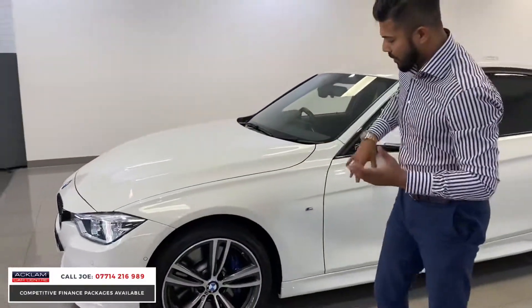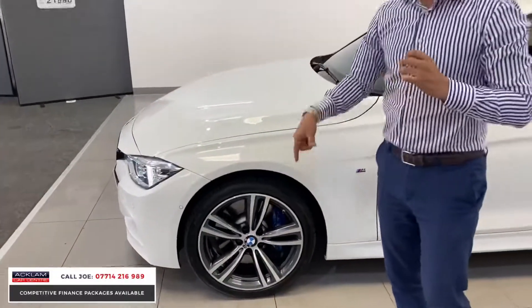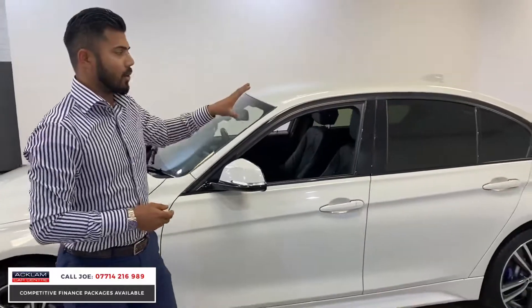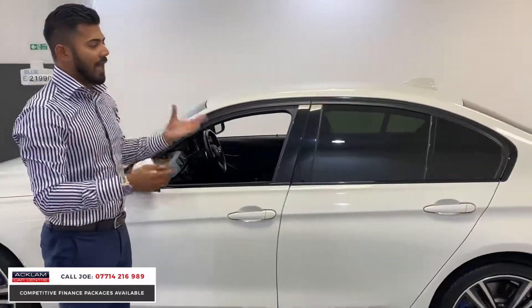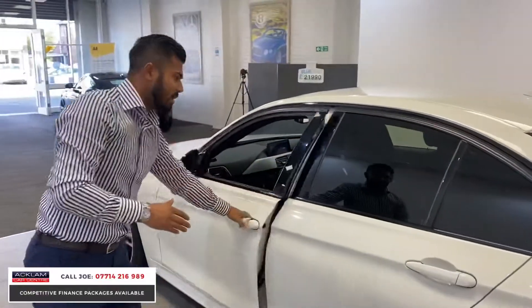Other extras you'll notice right away: you've got upgraded 19-inch alloy wheels with the M Sport braking system just behind it, sun protection glass, and high gloss black window surrounds. In the Alpine white with the black bits, the car just looks tremendous in every single way.